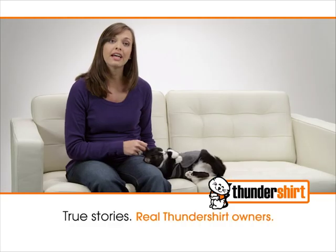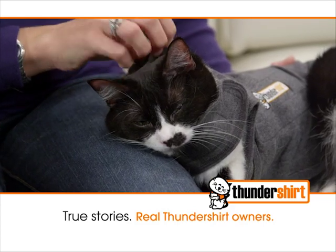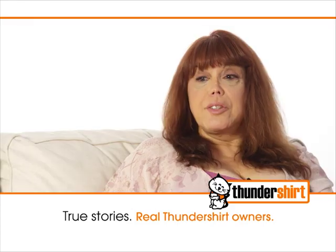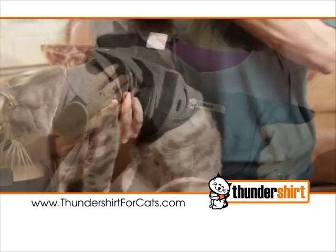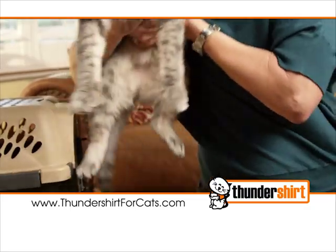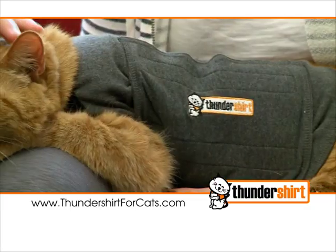As soon as we would get the carrying case out, they would flip out. Now with the Thunder Shirt, the vet experience is actually a wonderful experience. The Thunder Shirt started working immediately and it just brought us both tremendous relief. Simply wrap Thunder Shirt around your cat, adjust the convenient Velcro straps, and watch your cat's anxiety disappear.